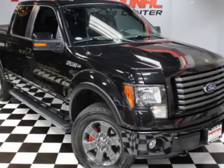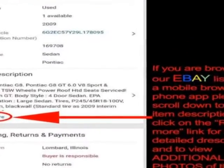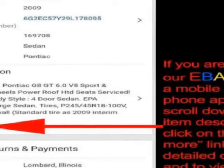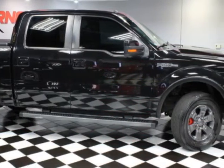Come take a look at this 2012 Ford F-150. This F-150 has just under 125,000 miles. For your protection, a warranty is available for this vehicle.